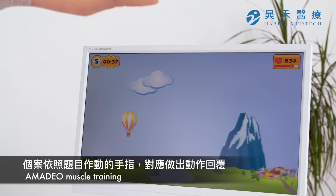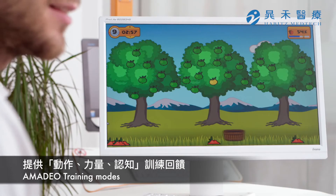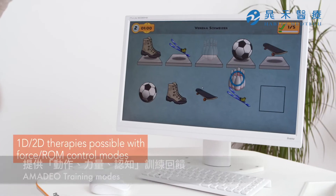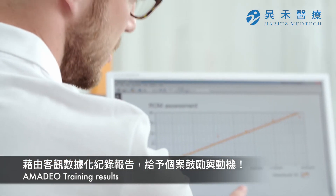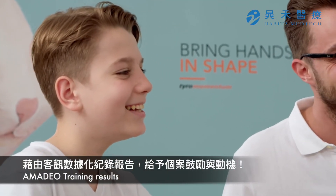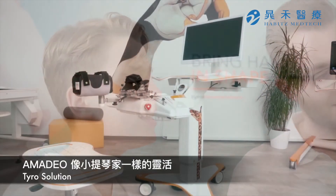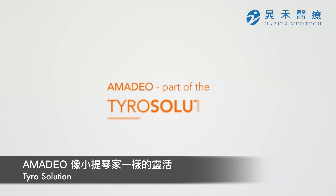Amadeo provides a multitude of therapy applications to improve motion, force, and neurocognitive abilities. The objective progression of the therapy sessions is documented and can be used for the patient's evaluation and further therapy. Amadeo — part of the TYRO solution.